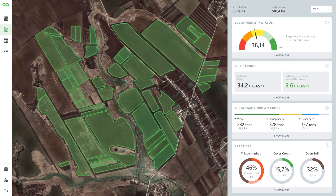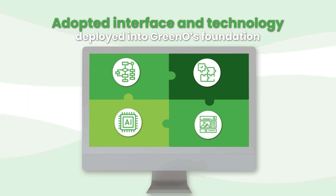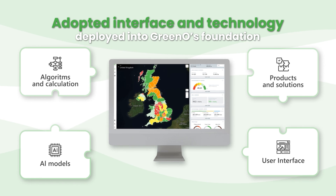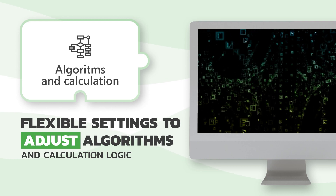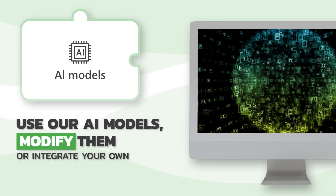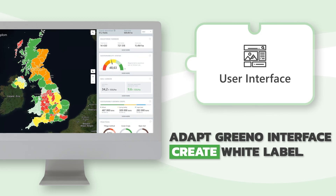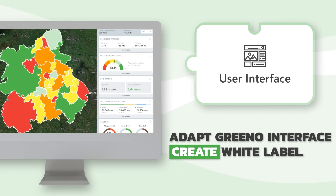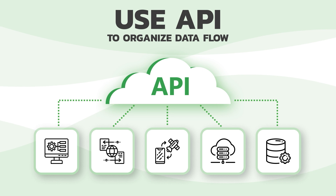Obtain comprehensive insights and easy access to your farmer network. Customization. With Greeno, receive tailored solutions specific to your requirements. Customize everything from the interface to AI or ML models, crafting a product that aligns with your data and necessities. Benefit from flexible settings that allow you to adjust algorithms and the underlying calculation logic. Utilize existing AI models, modify them according to your preferences, or seamlessly integrate your own. Adapt the Greeno interface to your brand's aesthetic and even create a white label version. Access ready-to-use solutions easily embedded into dashboards, and harness the API to efficiently organize and streamline data flow.